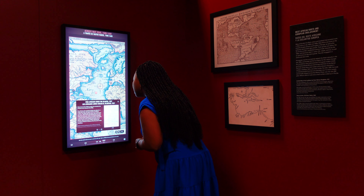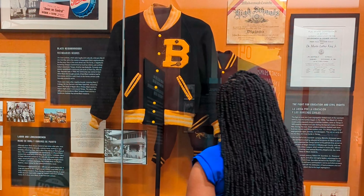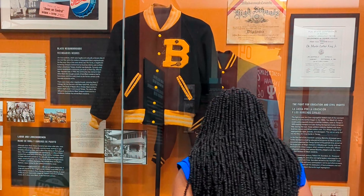I learned that the first African descendants who traveled to Florida arrived in the 1500s. The screens are easy to use, even for little ones. You'll learn about the Longshoremen, which represented the beginning of the Black middle class in Tampa.